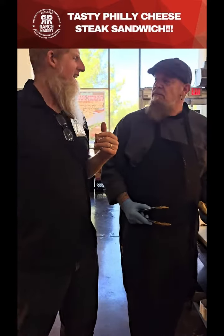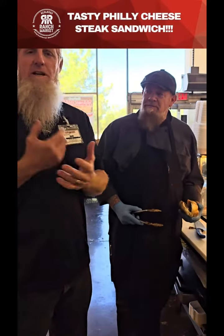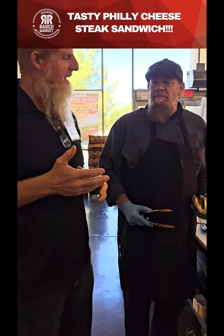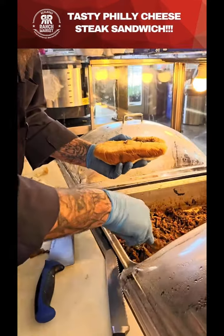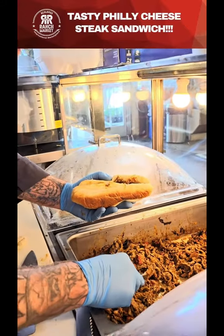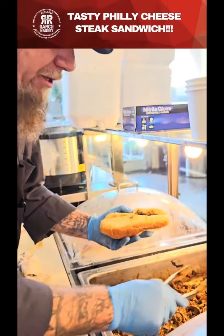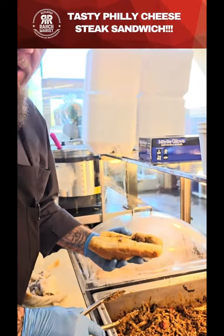Today Chef Dave's got a Philly cheesesteak sandwich — he's always coming up with something. We're gonna check it out and taste it. It's all cheesy — we use 100% American cheese, fresh peppers, fresh onions, fresh mushrooms, and also skirt steak, the carne asada.